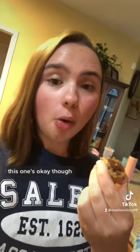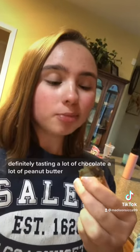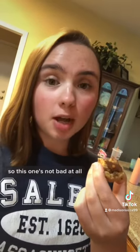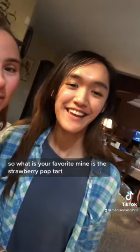Last but not least is like a peanut butter Butterfinger crisp. This one's okay — definitely tasting a lot of chocolate and a lot of peanut butter, and I'm getting the bits of the Butterfingers. Not bad at all. My favorites this week are strawberry pop-tart and lemon cupcake. So what's your favorite?